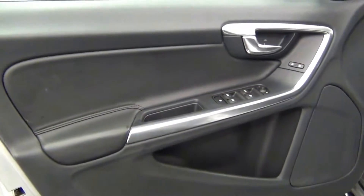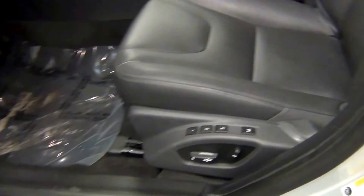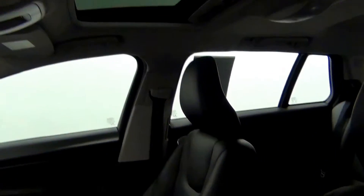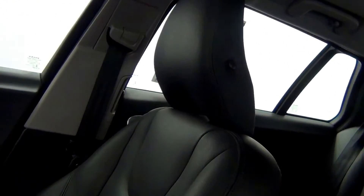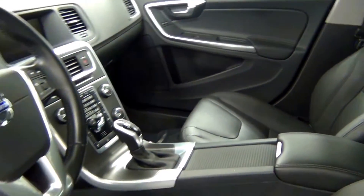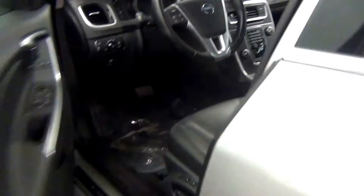Let's take a look on the inside, starting with the front seats. We have leather interior, and it also has a sunroof. The front looks clean.